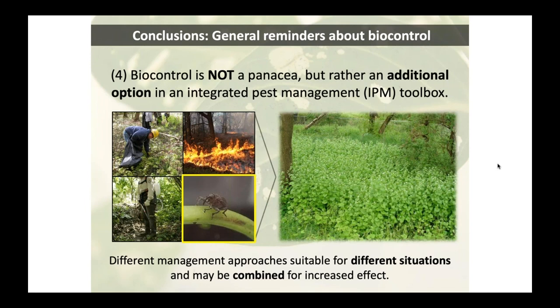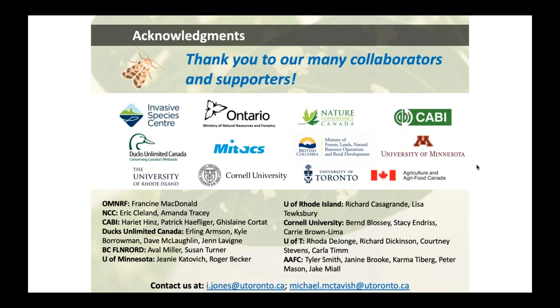These are large projects that really can't happen without support from collaborators, both individuals and institutions. On behalf of all of us, a big thank you to everyone who's involved. If you have specific questions after the session, please feel free to reach out to Ian and myself at the contact info provided. And I believe we also have a few minutes here to answer some questions. So thank you very much.